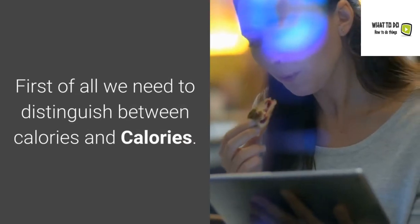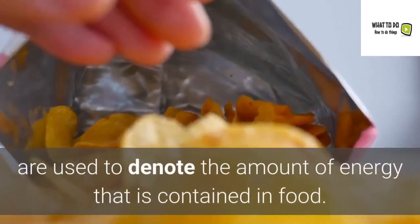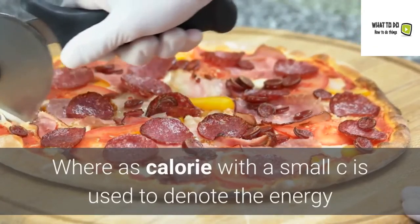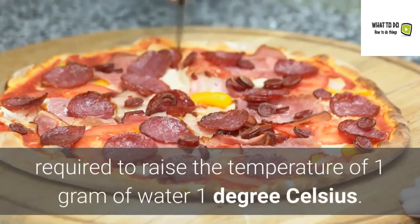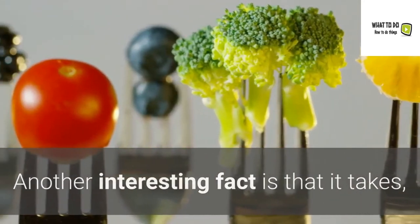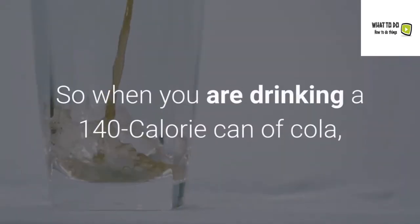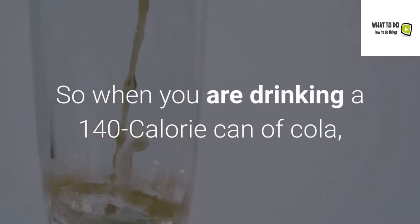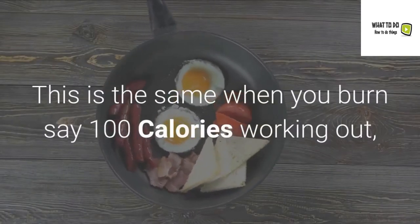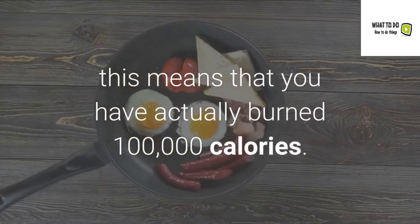First of all, we need to distinguish between Calories and calories. Calories with a big C are used to denote the amount of energy contained in food, whereas calorie with a small c is used to denote the energy required to raise the temperature of 1 gram of water by 1 degree Celsius. It takes 1 calorie to raise the temperature of 1 kilogram of water by 1 degree Celsius. So when you drink a 140 Calorie can of cola, you are ingesting 140,000 small calories. Similarly, when you burn 100 Calories working out, you have actually burned 100,000 small calories.